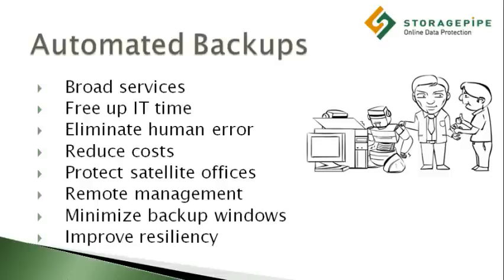By acquiring data management expertise from reputable storage solution providers and applying modern principles across a pay-as-you-go model, companies are enjoying a broad range of data management services, including progressive or incremental forever backup, at a very attractive price point.